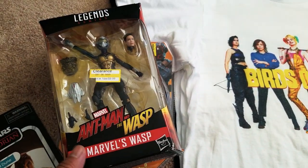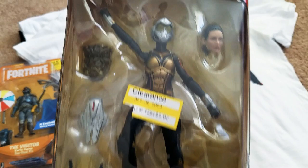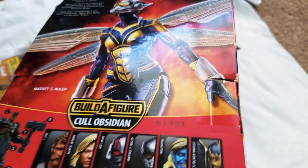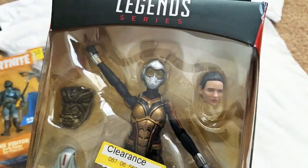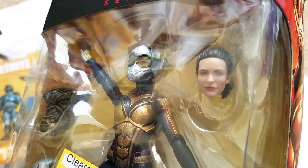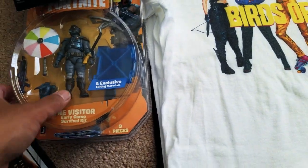Speaking of six-inch, I scored the Ant-Man Wasp — Marvel's Wasp — on clearance at Target for $9.98. I'm not big on Marvel Legends anymore, but here and there. This is always one that I've wanted, just not a must-get at full price. But for ten bucks, why not? And another clearance score.